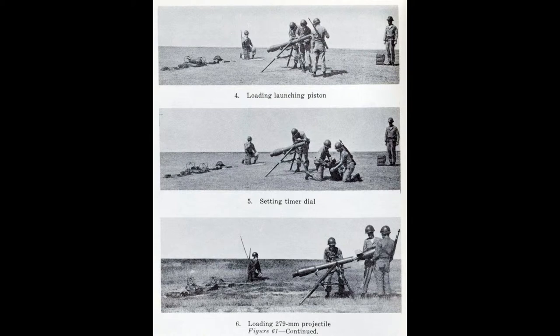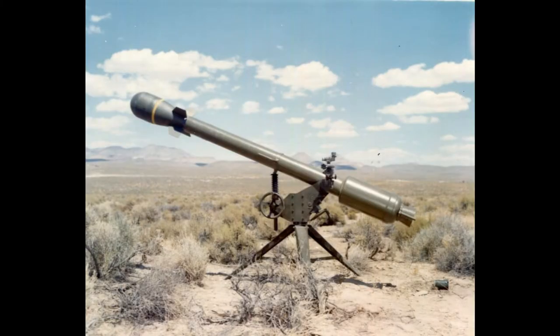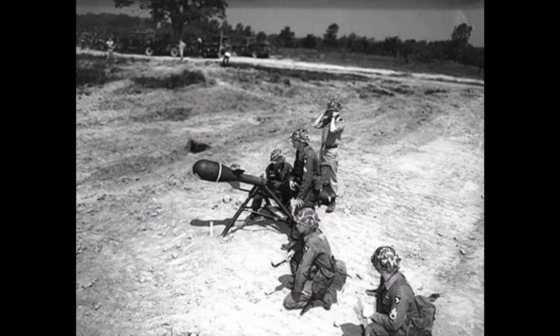Production of the Davy Crockett system began in 1958, and over 2,100 of the systems were built. The system was tested at Poikoloa training area in Hawaii Island with spotter rounds instead of live warheads.